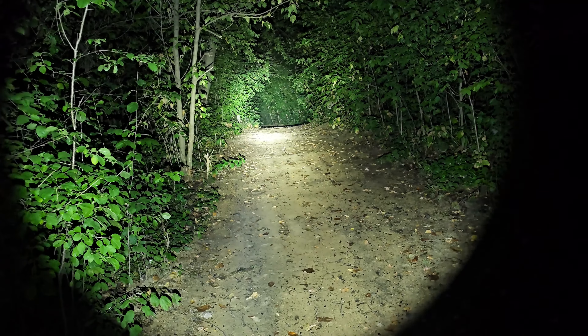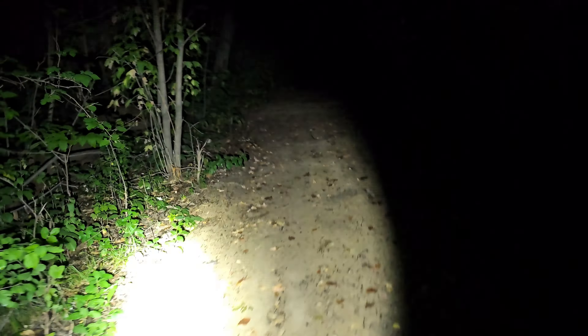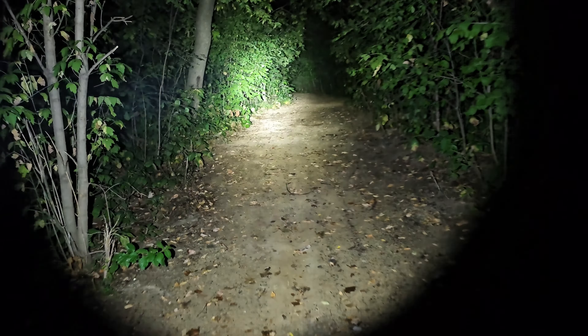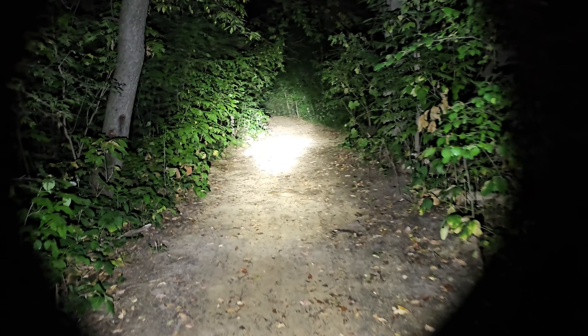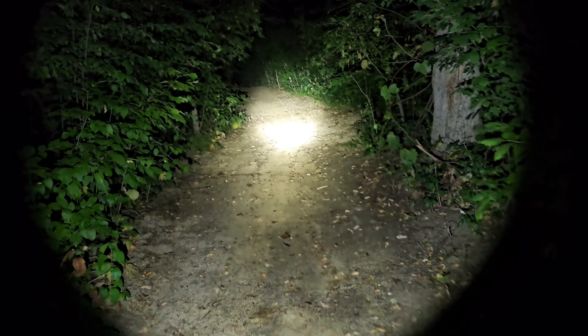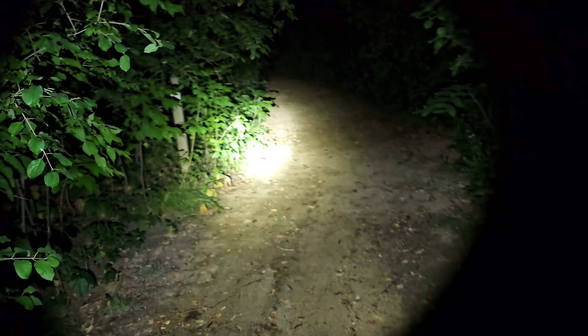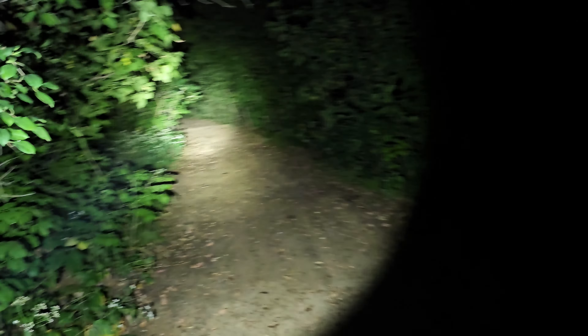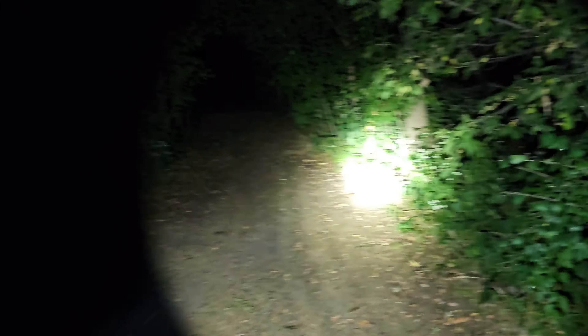It's pitch black. This is really good on high — I don't know what light this is — even on high it's not even hot, a little warm. It has a beautiful, pretty much perfect circle hotspot. I'm going to be getting more lights so we'll have some more videos.